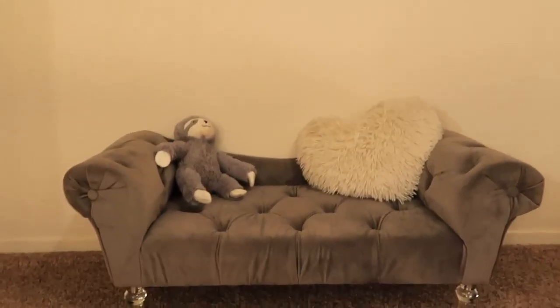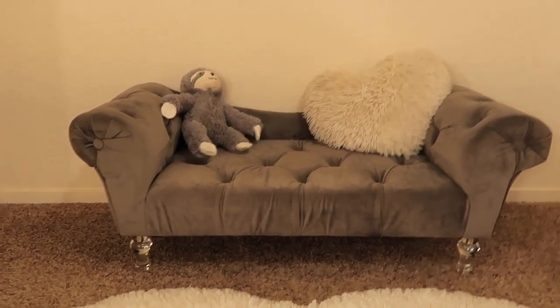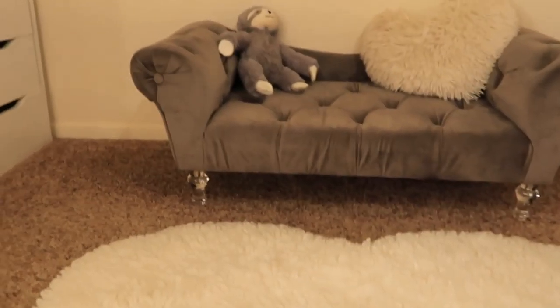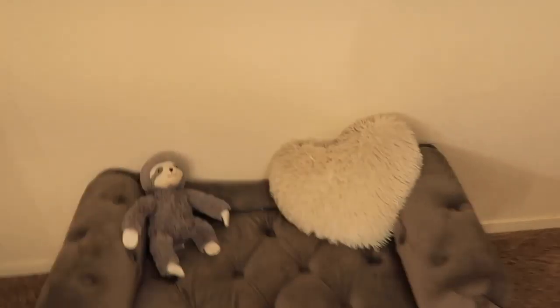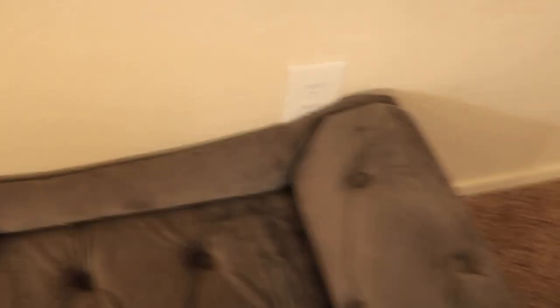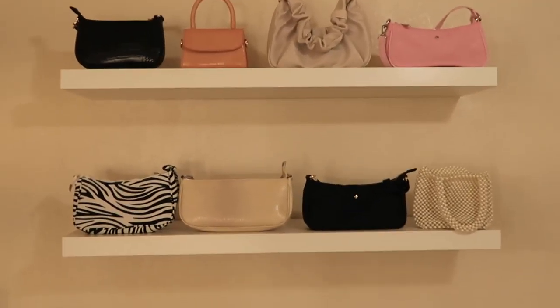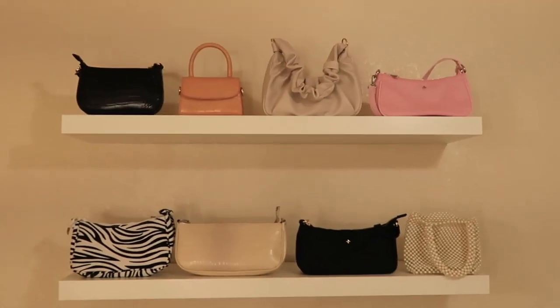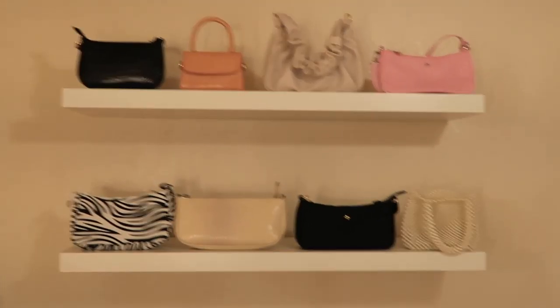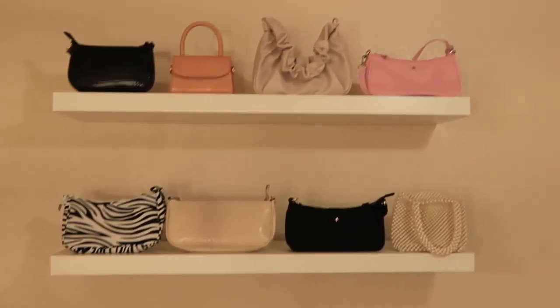Walking over here I have this big rug I've had forever from TJ Maxx. Also from TJ Maxx, I have this adorable couch for Bambi — she loves to lay on it and look down the hallway. I was obsessed with the acrylic legs; that's what really sold me on it. I also put this pillow here to hide the outlets — I'm huge on trying to hide outlets or anything that looks cluttered. And I got this idea from Pinterest: I just have these two shelves from Ikea that I use for bags, shoes, or hats.